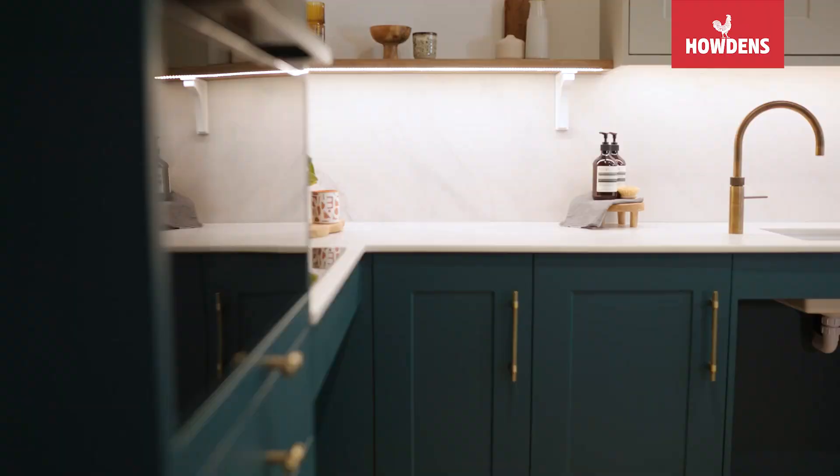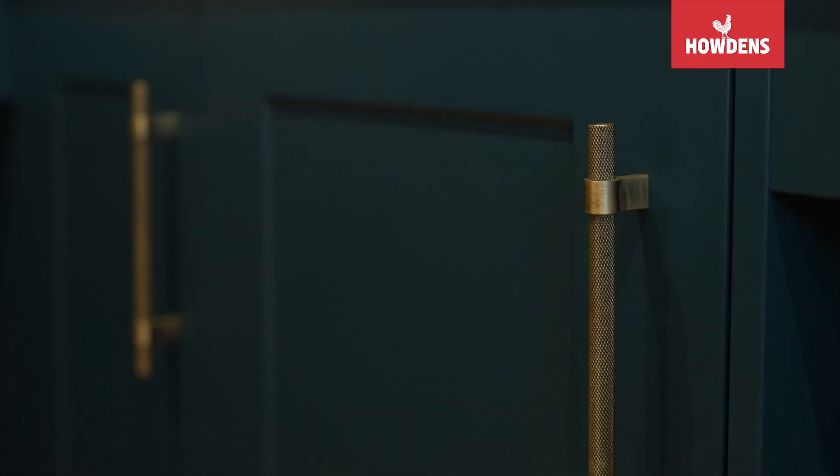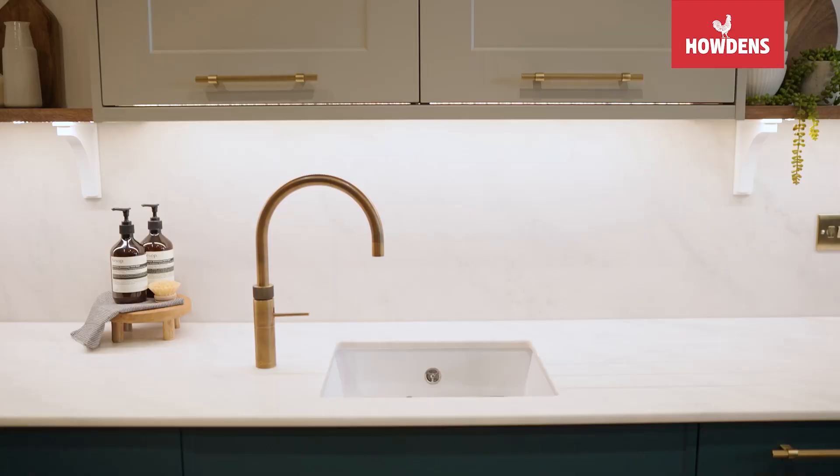I chose the Chelford range and went for the marine blue and the pebble. I also decided to have the handles because it's nice and warm, and the shaker doors because it feels sort of slightly more traditional, even though I'm in a modern flat.